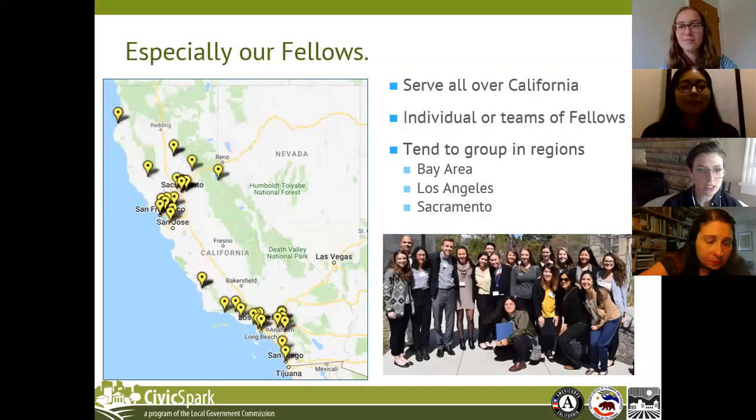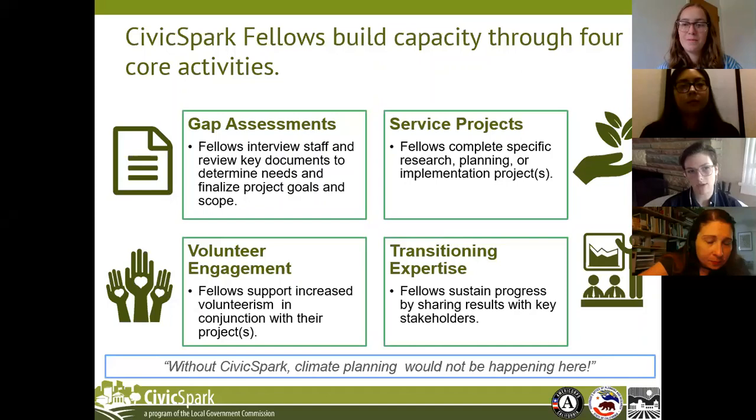The backbone of the program is our fellows — they provide on-the-ground direct service to agencies, spread pretty evenly across California. We have a capacity-building approach that all of our fellows employ. The specific activities will look different site to site, but we follow the same basic structure of assessing gaps and needs in the local agency, implementing a project to support those needs, engaging volunteers in the community around those concerns, and then sharing and transitioning knowledge at the close of service.